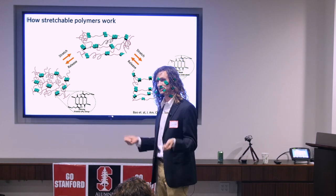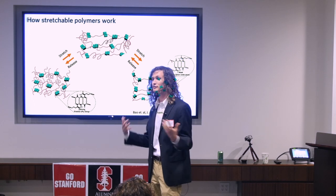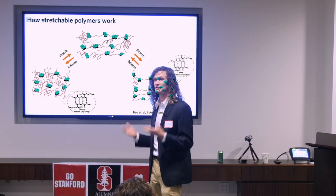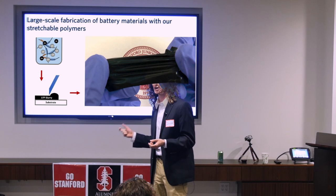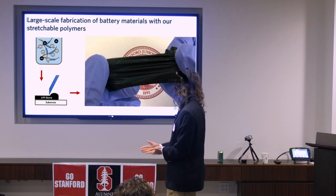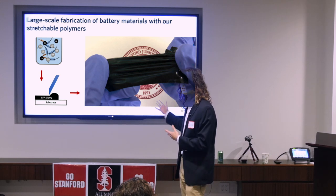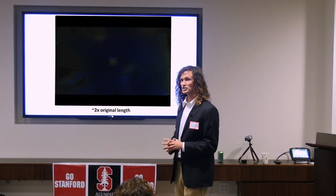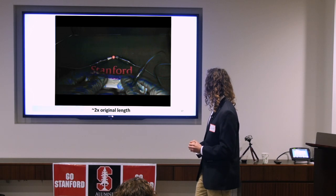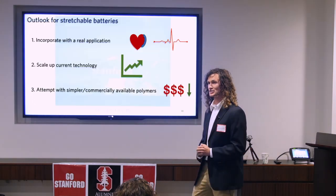The key polymer science behind our materials is the concept of dynamic bonding. Our polymers, upon stretching, have dynamic bonding units that break and then reform upon release, allowing them to be extremely extensible. We can also do other chemistry on different regions of the polymers to tailor them for specific electronic applications. We've developed a polymer that we can mix with existing battery materials and cast into a slurry using existing battery fabrication procedures to create large-scale stretchable battery electrodes. We've used these polymers to reinvent every single part of the battery, creating a stretchable energy device that can power an LED even while being stretched to about 1.75 times its original length.